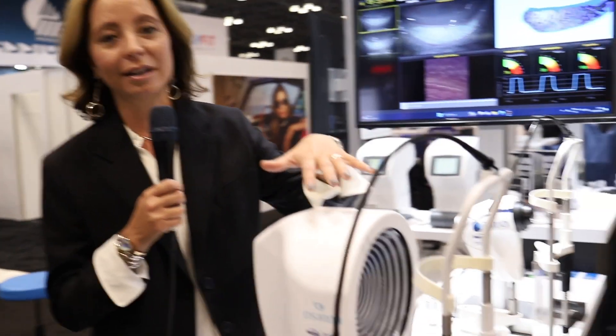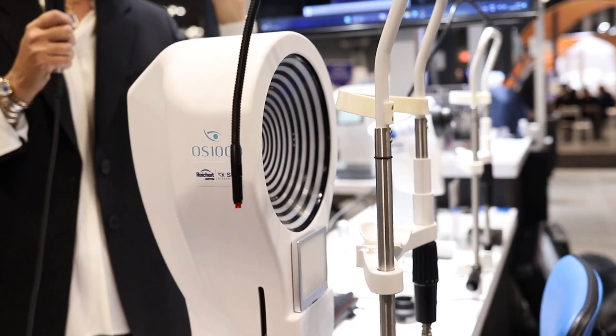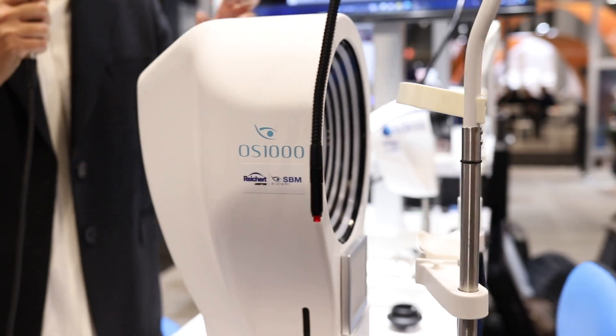So what we have brought in is this technology you see right here. This is the OS1000. Not only does it do all of the dry eye measurements I'm going to show you in a moment, but it also enables me to have topography as an option for patients that I want to do myopia management with. A technician can come in and have a patient sit here at the OS1000.